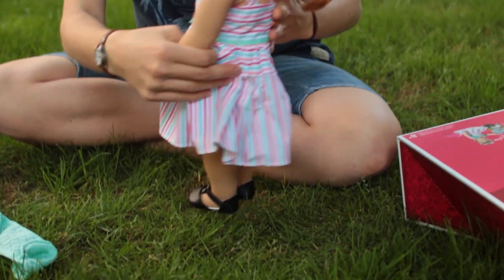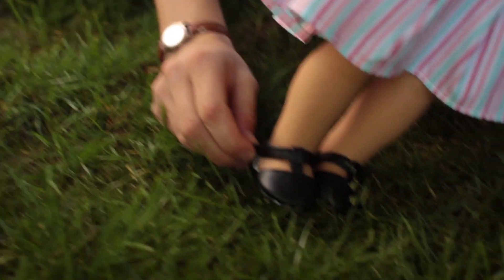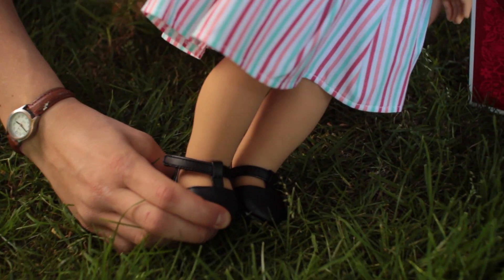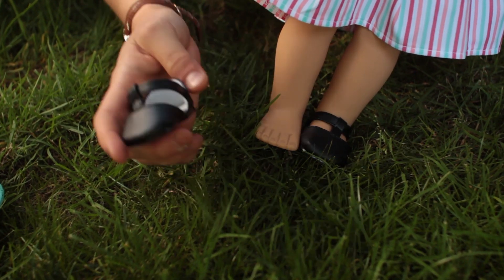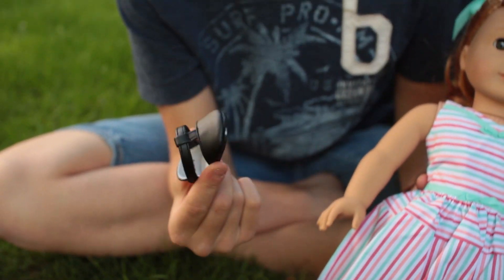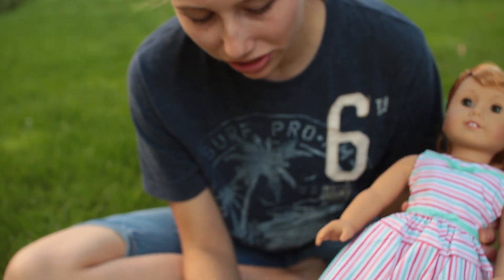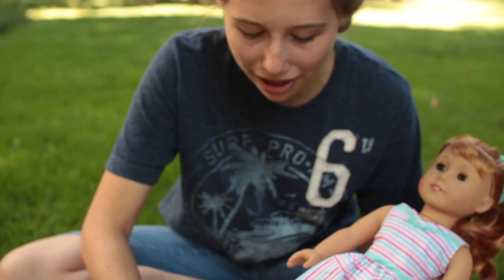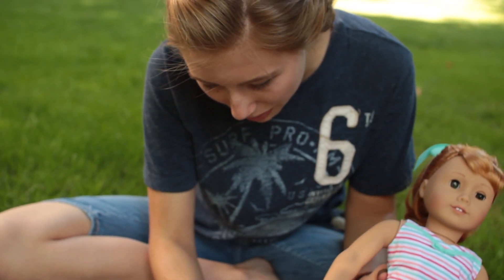Her shoes — she doesn't have any socks, and they're velcro on the side here. Taking them off — same American Girl inside. I like that they're matte. I'm really glad that they didn't go with a glossy coating — just a matte shoe, not matte leather like Molly's and Samantha's.